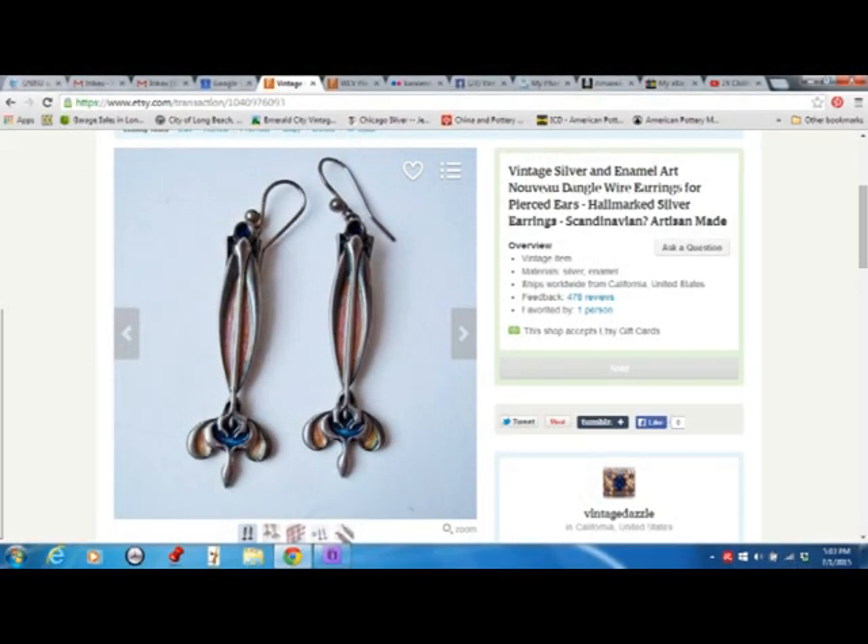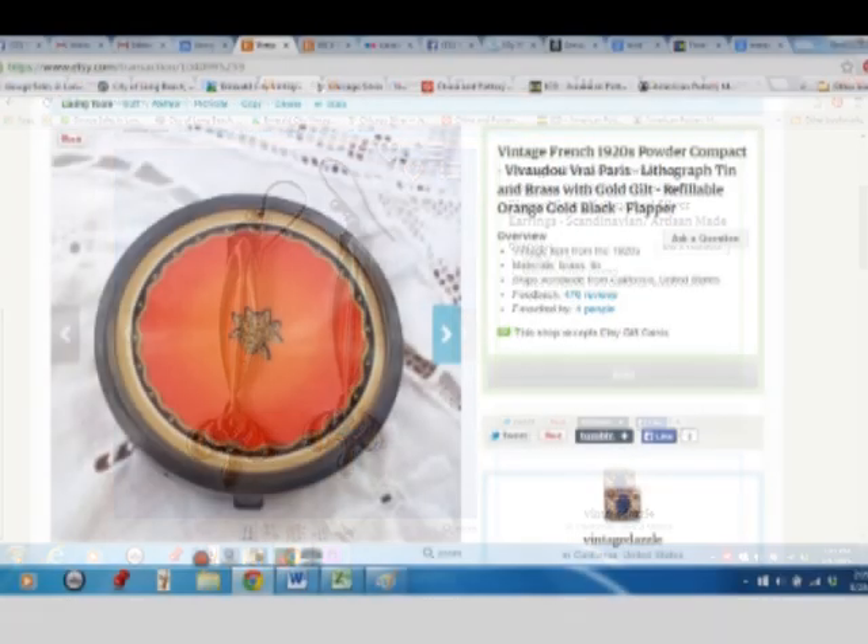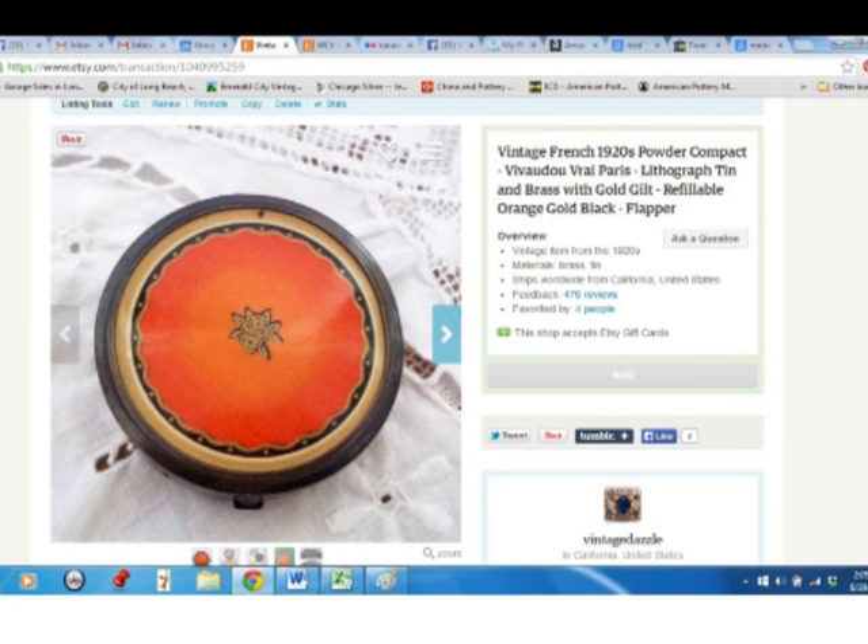This sterling silver Art Nouveau enamel dangle set of earrings came from my mother-in-law, so I paid nothing for that. That sold for $26 — almost instantly the second I put them up. They're some kind of Scandinavian design. This Vivo Du Compact from France, I paid $6 for it at the flea market and sold it for $28.